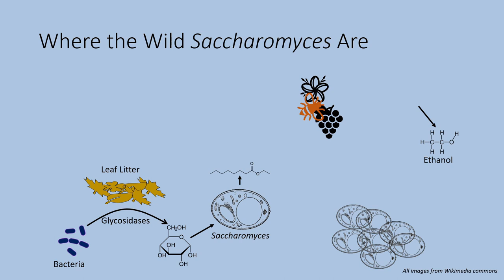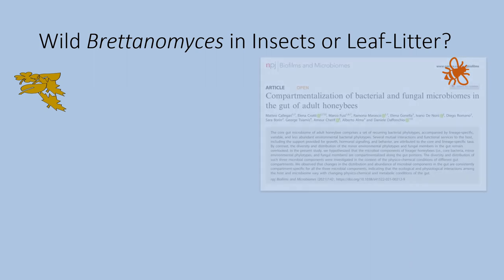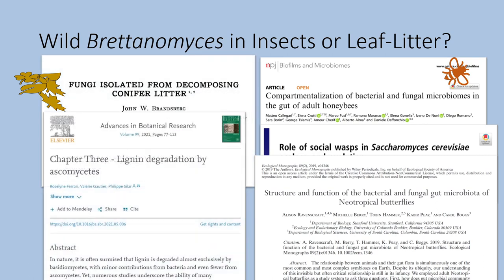So does Britannomyces do the same thing? When you look at the microbiome of insects you find Saccharomyces in all of them, but I have yet to find a paper — out of more than two dozen I looked at — that identified Britannomyces within the insect microbiome. The few studies looking at organisms present in leaf litter also did not find Britannomyces. So it doesn't look like Britannomyces is living the same lifestyle as Saccharomyces.